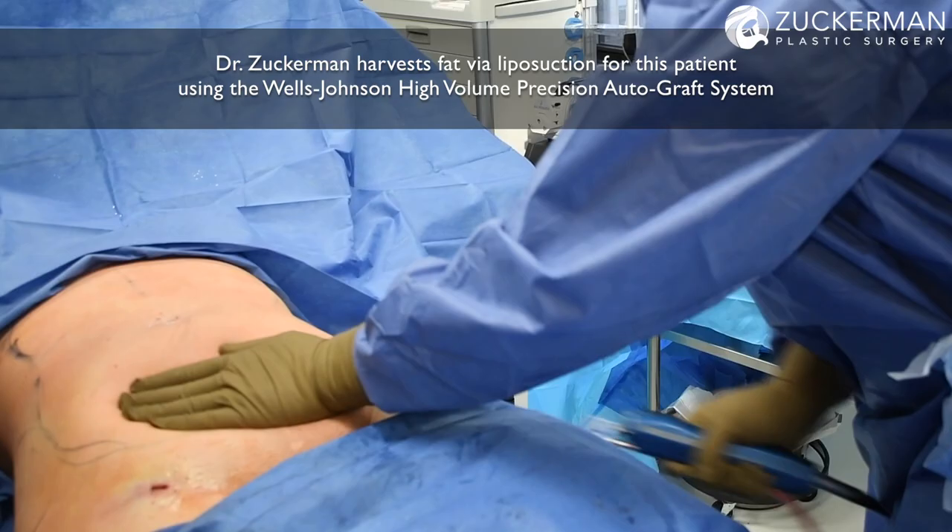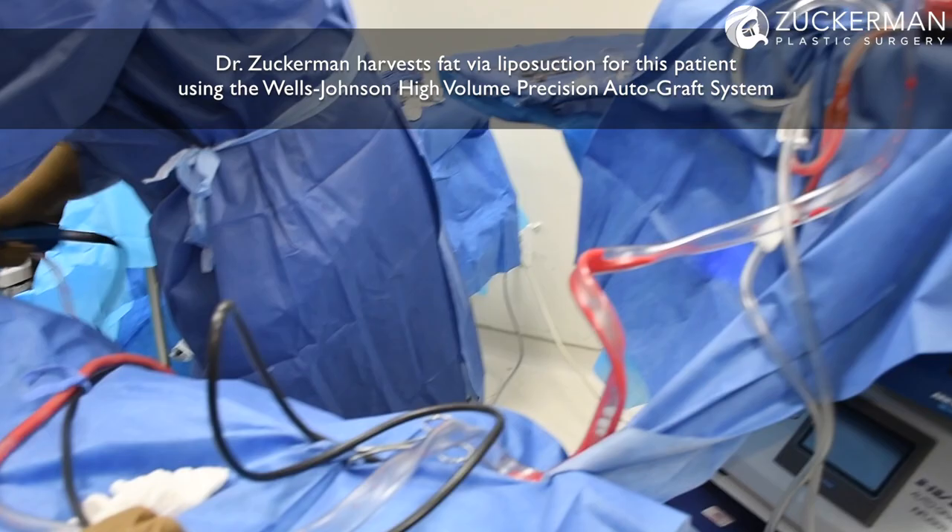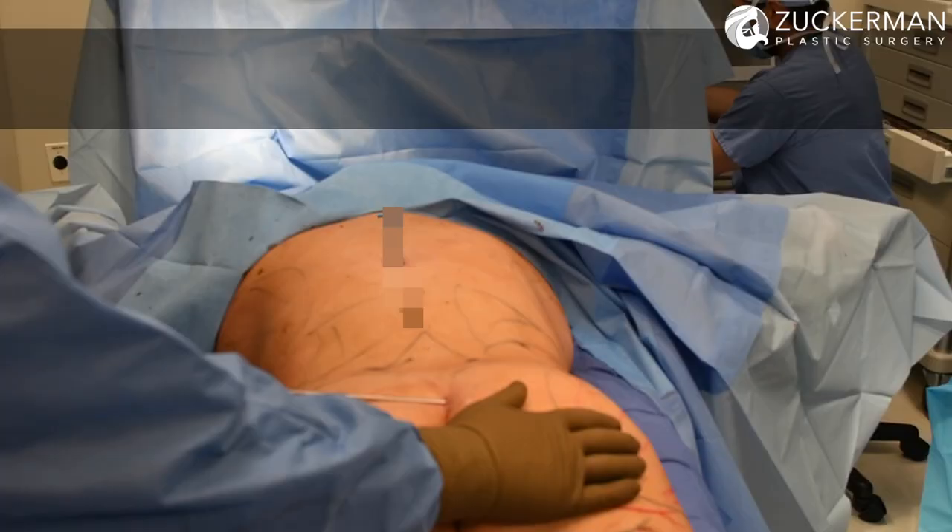The biggest issue was a bit of a square shape to the upper buttocks and a lack of definition of the waistline, as well as some bulging through the tummy and her sides. What I did was perform liposuction to the abdomen, the flanks or love handles, the lower back, and especially to the upper outer portions of the buttocks to try and get rid of that square shape. I performed about three liters of liposuction total and then grafted about 750 cc's to each buttock. What she was looking for was really a natural shape and a nice hourglass, and I think we achieved that really well.